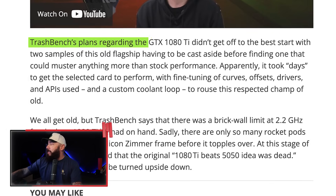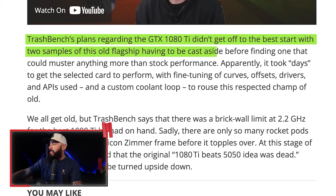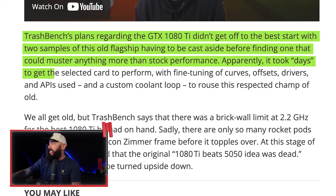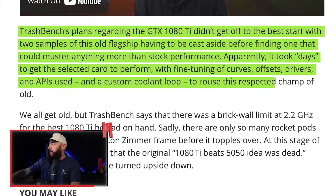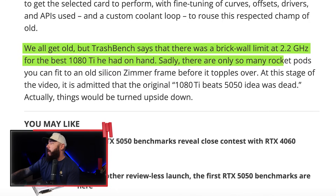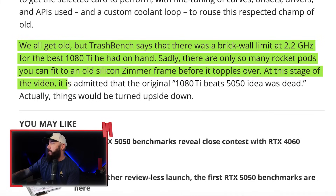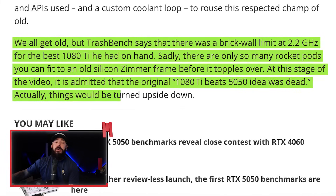TechBench's plans regarding the GTX 1080 Ti didn't get off to the best start, with two samples of this old flagship having to be cast aside before finding one that could muster anything more than stock performance. It took days to get the selected card to perform, with fine-tuning of curves, offsets, drivers, and APIs, plus a custom cooling loop. He's running up against a brick wall limit of 2.2 GHz on the 1080 Ti. There are only so many rocket pods you can fit to an old silicon Zimmer frame before it topples over. At this stage, the original plan to embarrass the 5050 was dead, and things turned upside down.